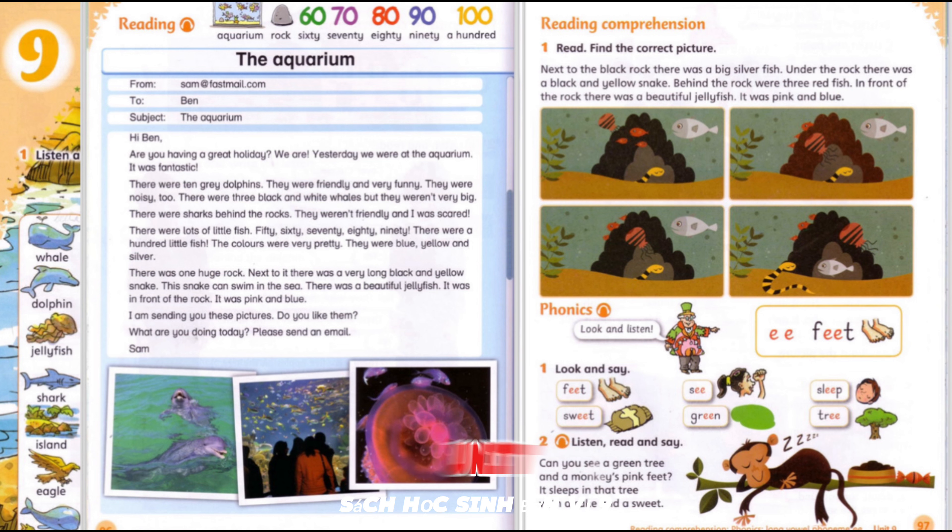Pupil's Book, Unit 9, page 95, Activity 2: Listen and Read. I like sweets. How about you? I like apples. How about you? I like bananas. How about you? I like cakes. How about you? I like grapes. How about you? I like ice creams. How about you? We like sweets, apples, bananas, cakes, grapes and ice creams too. How about you?